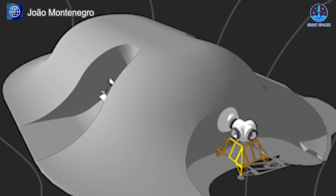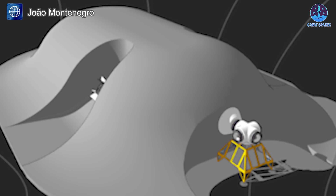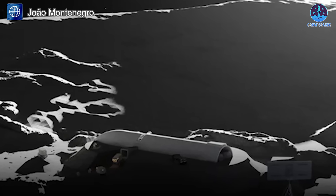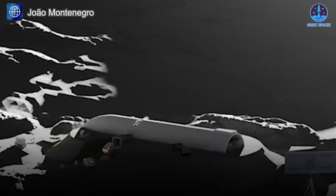This protective shell not only guards against meteoroid strikes, but also provides additional insulation. This innovative approach transforms the Starship HLS into a permanent lunar habitat capable of supporting long-term missions and advancing humanity's exploration of the moon.